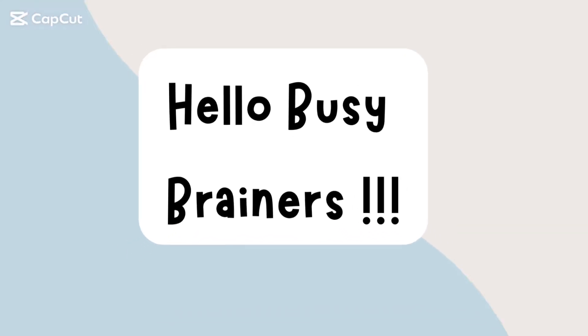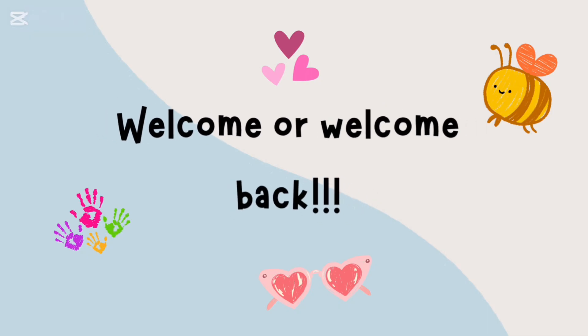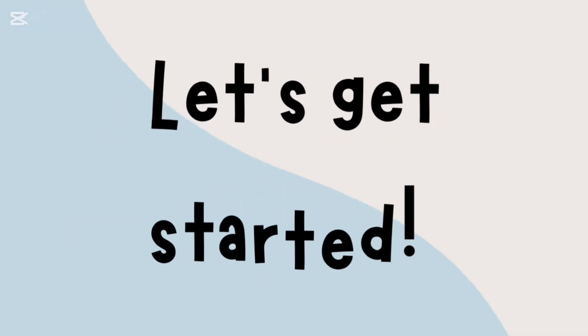Hello busy brainers. Welcome or welcome back. Get ready to jump in and learn new things and get your brains buzzing. Let's get started.